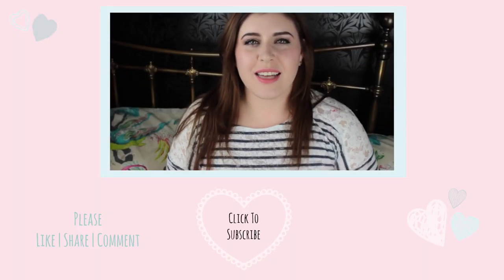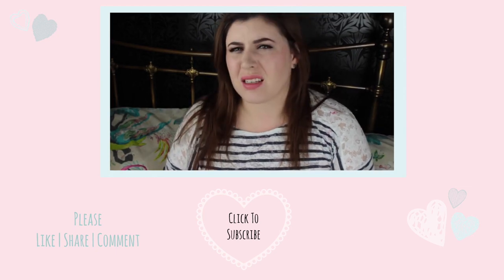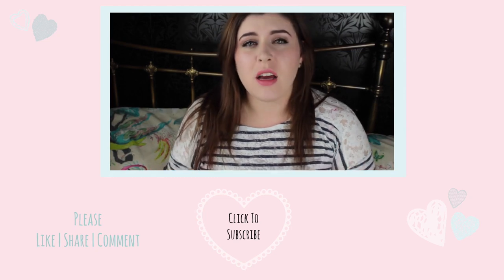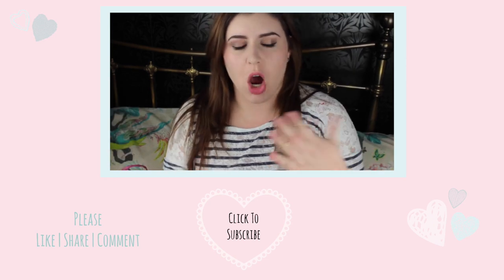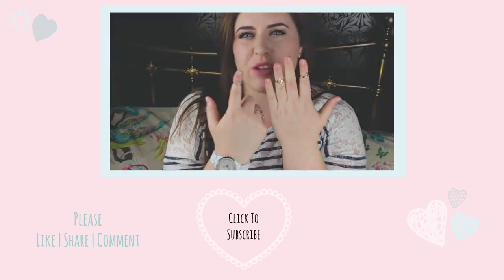Hello everyone! Today I'm going to do a quick haul of some things I've collected — I collected a lot, especially today. I went shopping with my friend Emily. I'll start with the things I'm wearing — I bought three midi rings.